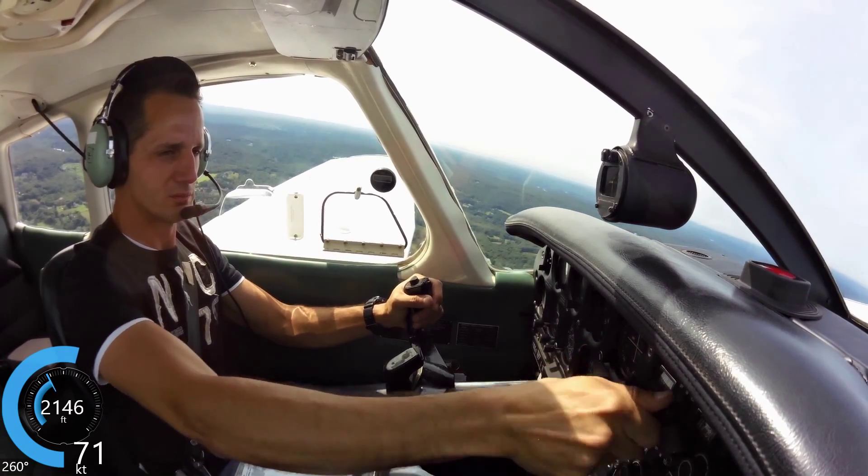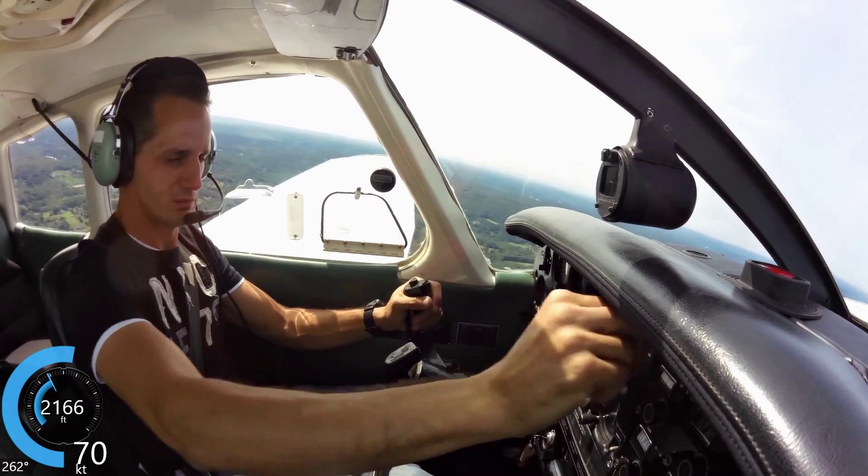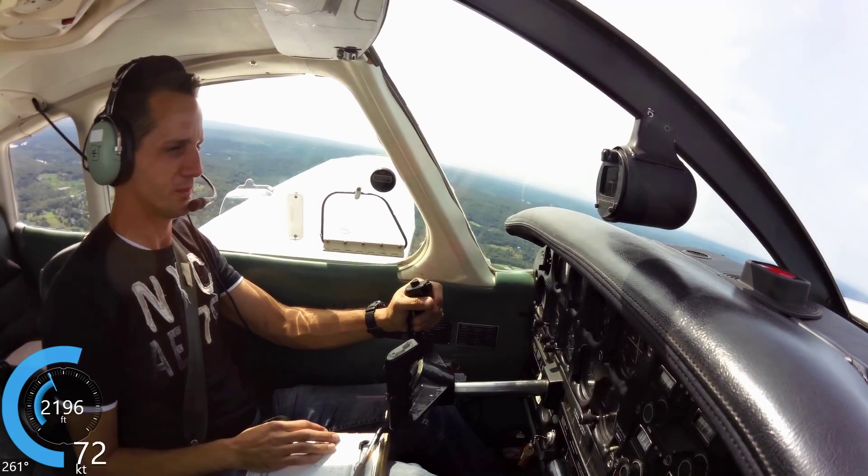Archer 8237, runway 26, cleared for takeoff. We are able to avoid — or we will avoid — above 6,000 feet.